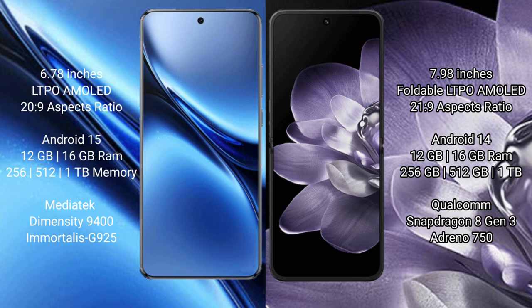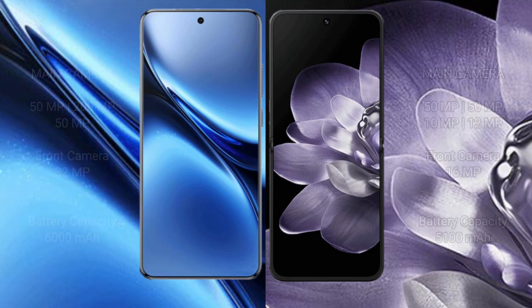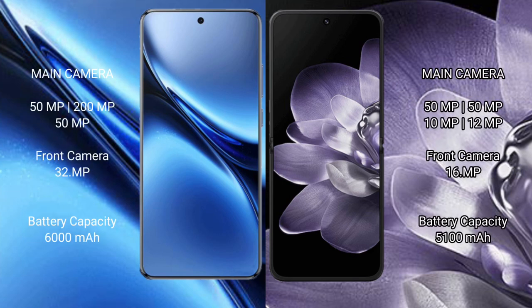FIBO X200 Pro comes with 12GB or 16GB RAM and 256GB or 512GB or 1TB internal storage, with a Qualcomm Snapdragon processor. Xiaomi MiX Fold 4 comes with 12GB or 16GB RAM and 256GB or 512GB internal storage, also with a Qualcomm Snapdragon processor.